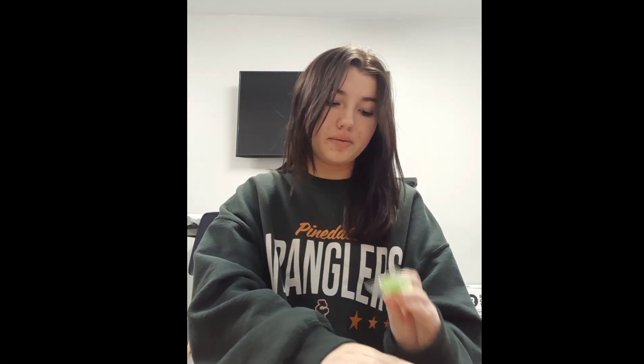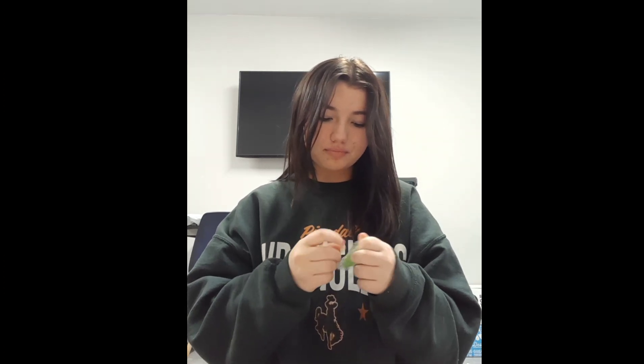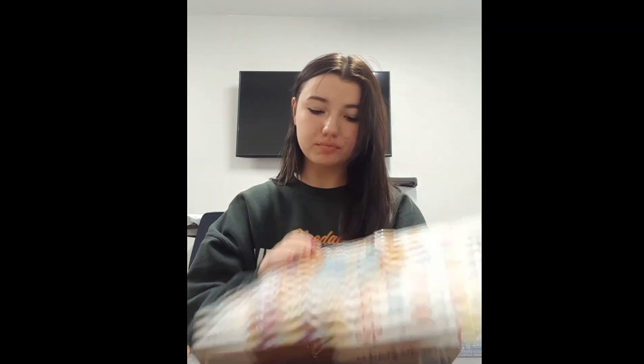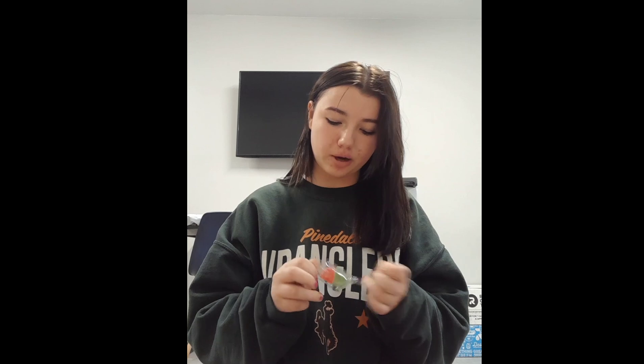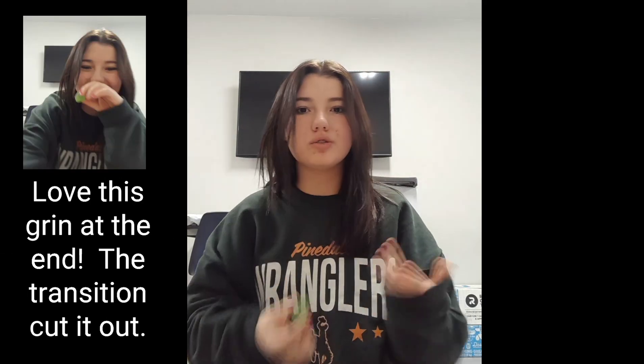Day number three is right here — is that a gnome? Oh no, it's a Christmas tree. And it's another little gummy. It's pretty good too — it's like sour green apple, kind of standard gummy candy. It tastes really good. And then day number four — oh, it's more of the little gumdrops, which is good because they're delicious. Just as good as the first time.